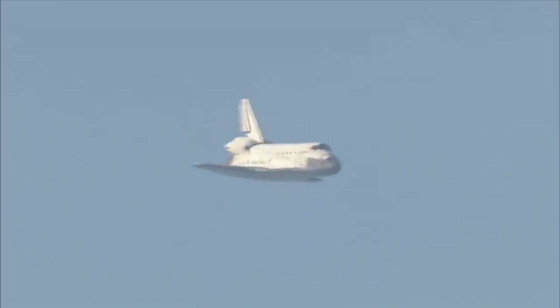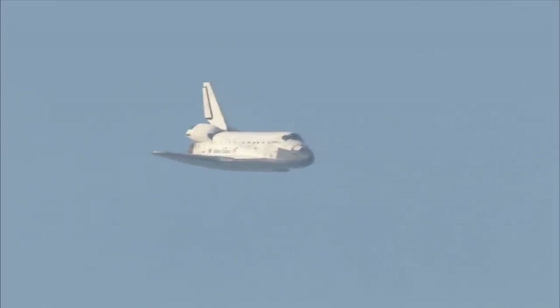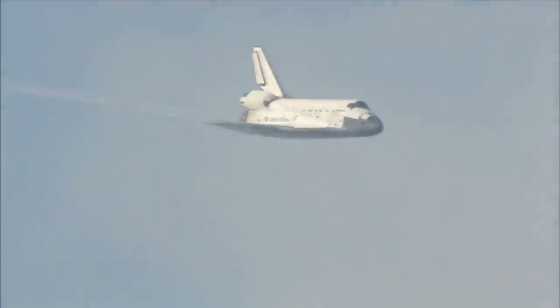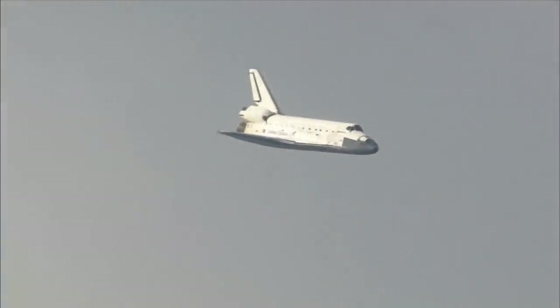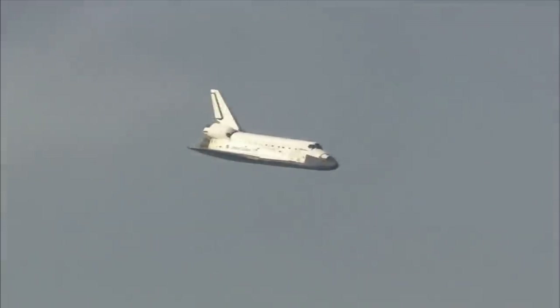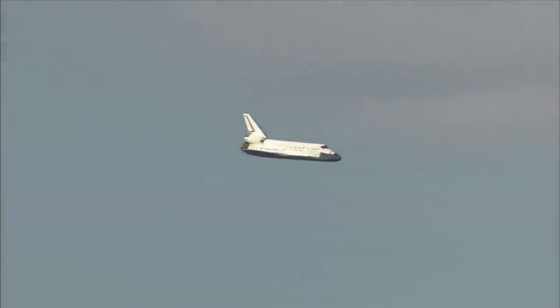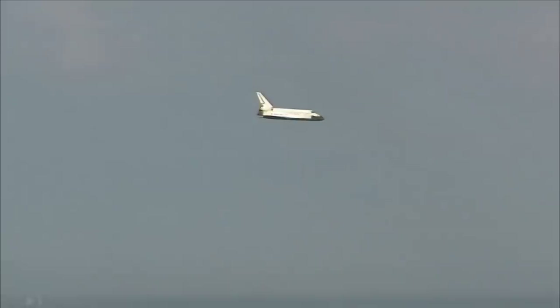One minute now to touchdown. Discovery's landing gear will be locked down and into place at 300 feet in altitude. Currently at 3,500 feet and traveling at a rate of 370 miles per hour. 30 seconds until touchdown.